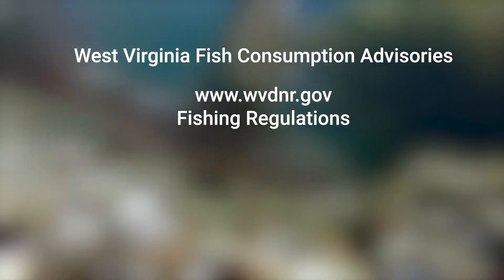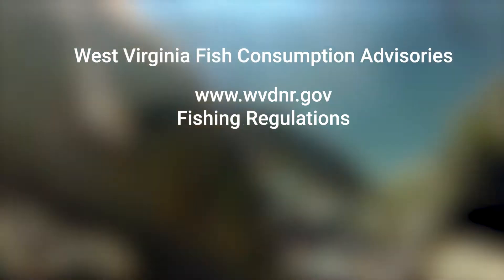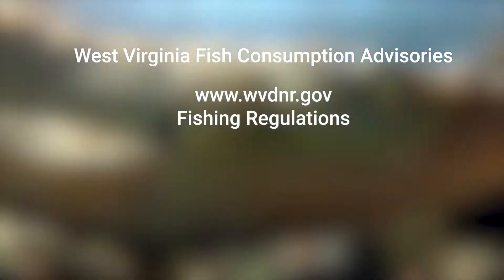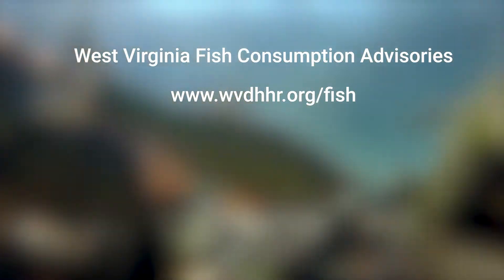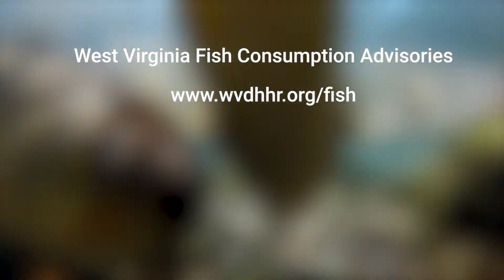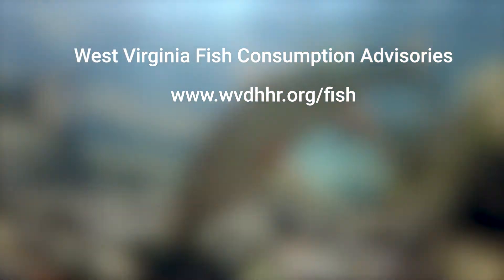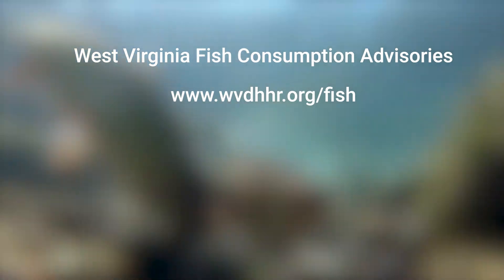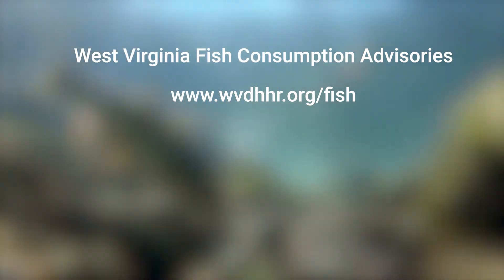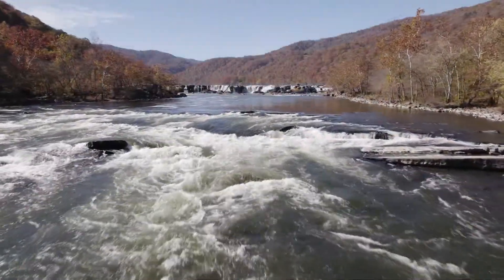You can find West Virginia's current fish consumption advisories by visiting the DNR's website at wvdnr.gov — you'll find the information in the fishing regulations section. You can also visit wvdhhr.org/fish, which will take you to the Department of Health and Human Resources interactive map where you can click on a location and get the current advisories for that specific body of water. For Environment Matters, I'm Mike Huff. Thanks for watching.